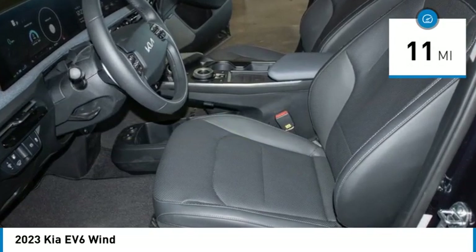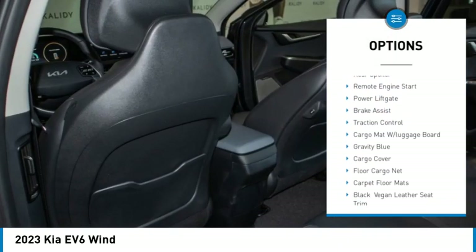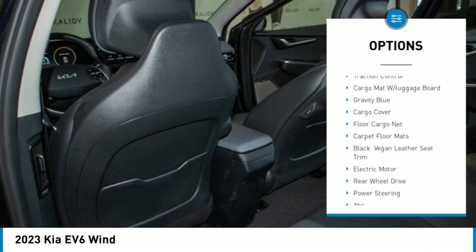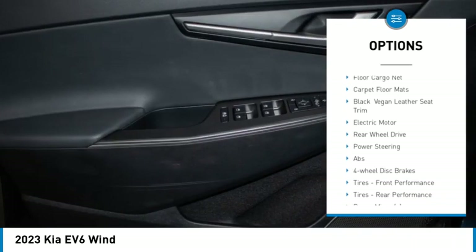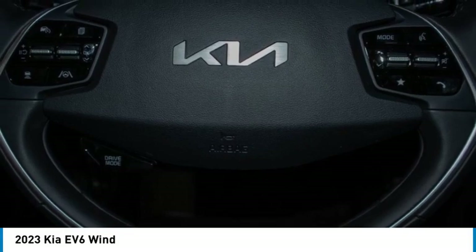Here are some of this vehicle's great options: rain sensing wipers, tire pressure monitor, blind spot monitor, heated mirrors, aluminum wheels, rear spoiler, remote engine start, power lift gate, brake assist, and traction control.